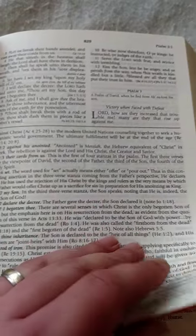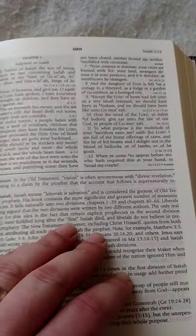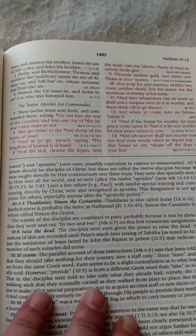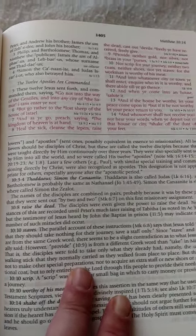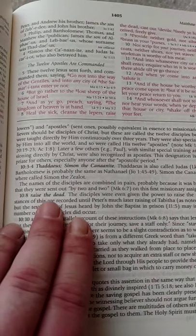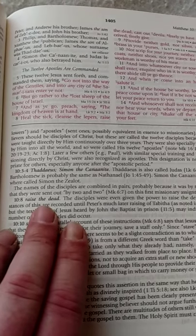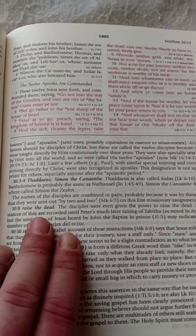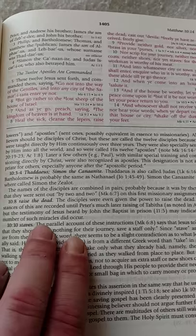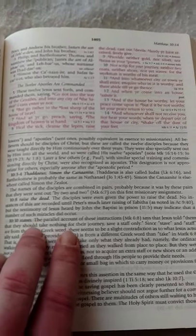I believe the words of Jesus are in red. Flipping to the New Testament — yes, Matthew — and as you can see it's a nice bold red print with the main points in bolded black ink. For example, in Matthew 10:8: 'Heal the sick, cleanse the lepers, raise the dead, cast out devils, freely give.'